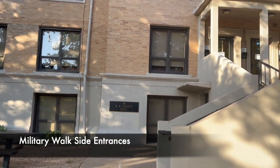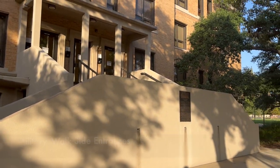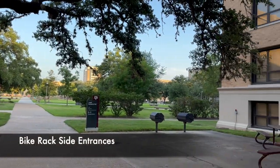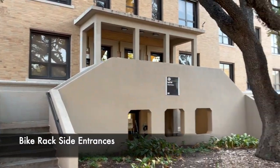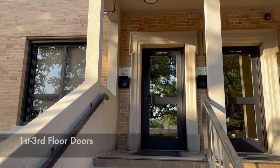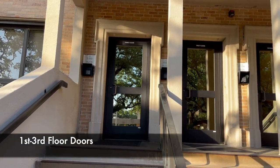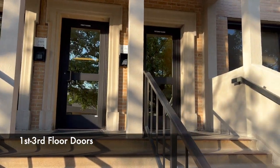Leggett Hall was built in 1911, making it the oldest dorm on campus, although it has been remodeled multiple times. The building layout is very unique. Each floor has its own door and set of stairs. It's more like four buildings stacked on top of each other, since you must exit the building and re-enter to switch floors.